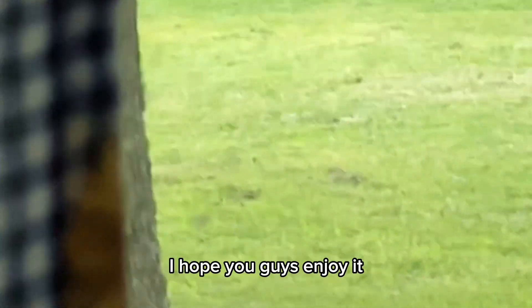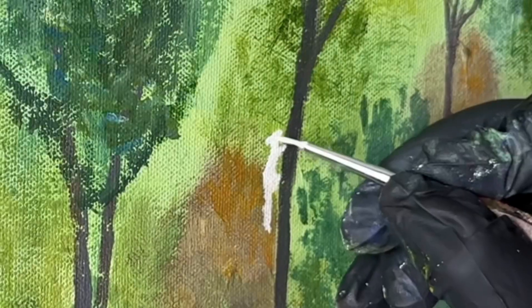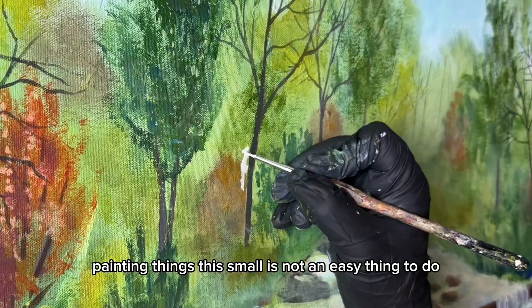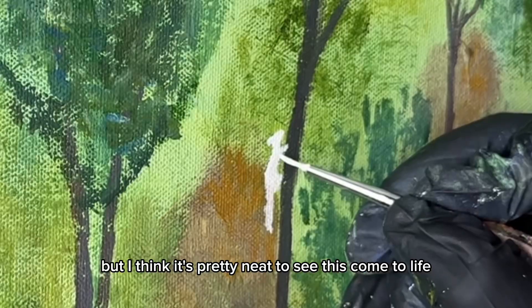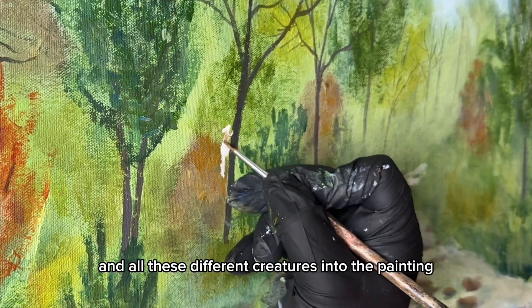Here is the video of me painting the squirrel. I hope you guys enjoy it. I hope you subscribe and come back to see which animal I add next. Painting things this small is not an easy thing to do, but I think it's pretty neat to see this come to life and all these different creatures into the painting.